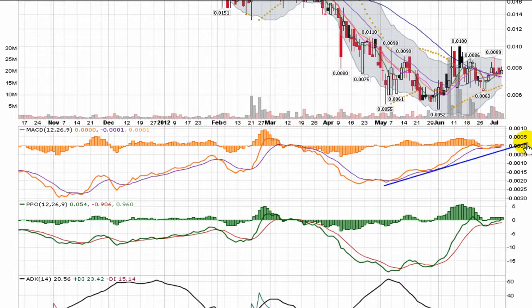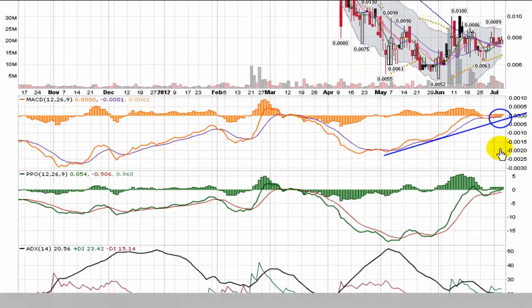We see a very nice look in the MACD moving back toward zero, right at that critical point to make the break through the money line, and that's what I'd be watching for right now. You want to see the 12 and 26 EMAs push through zero because it's a very bullish position if that happens.